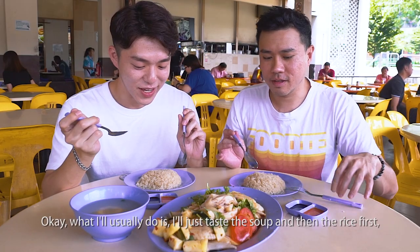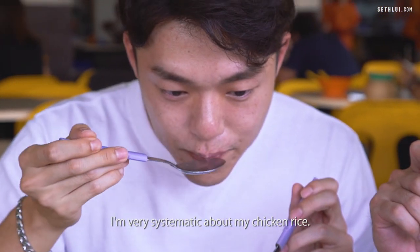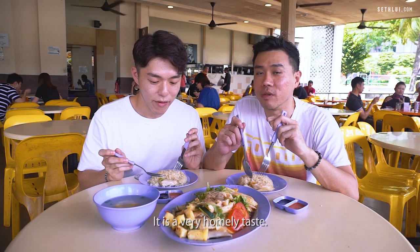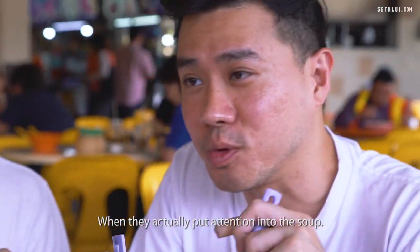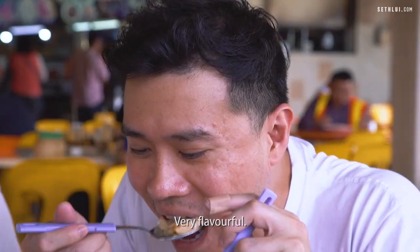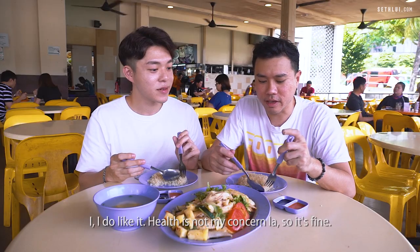What I usually do is taste the soup and then the rice first — I'm very systematic about my chicken rice. It's sweet. It's like the soup that our moms make, a very homely taste. I think that's one of the small things that sets apart good chicken rice stalls when they actually put the attention into the soup. The chicken rice is how I remember — very flavourful, moist and oily, the way it's supposed to be.